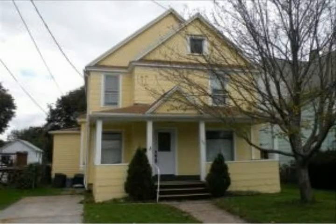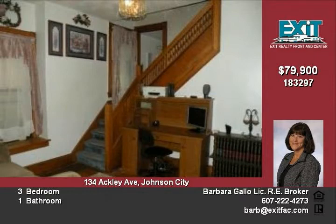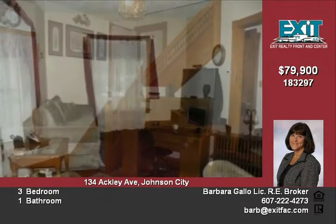Hello and welcome to 134 Ackley Avenue in Johnson City. Where else but in the greater Binghamton area can you find a home in nice condition well under $100,000? This is one of those homes, so let's take a look inside.